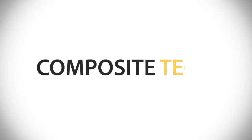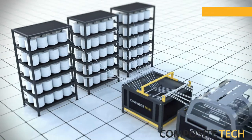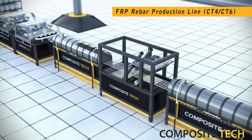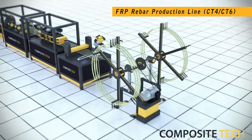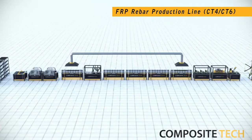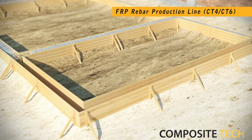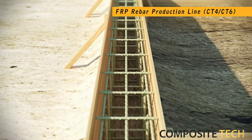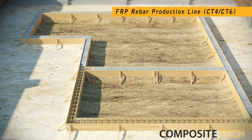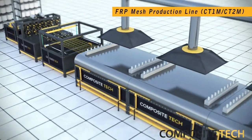Welcome to the world of Composite Tech and our range of fiberglass and basalt composites production lines. We manufacture two types of FRP rebar production lines: the CT4 that outputs four rebars at the same time, and the CT6 that outputs six simultaneously produced rebars. Being stronger and lighter than steel, the FRP rebar is globally used in concrete strengthening, whilst at the same time prolonging the life expectancy of a built structure.